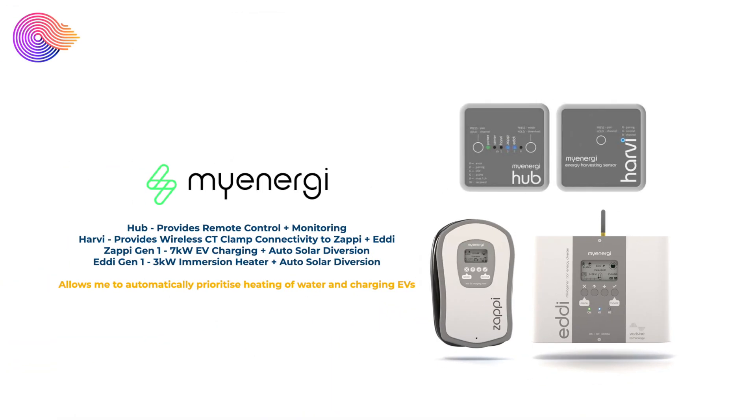We also have various myenergi products. We have the myenergi Hub, which connects both to the Zappi and the Eddi for remote control access through the app as well as monitoring. We also have the myenergi Harvi, which provides wireless CT clamps to the Zappi and the Eddi, meaning you don't have to run cables directly to them. We have the Generation 1 Zappi, which provides 7 kilowatts of EV charging as well as auto solar diversion power to charge our electric cars.